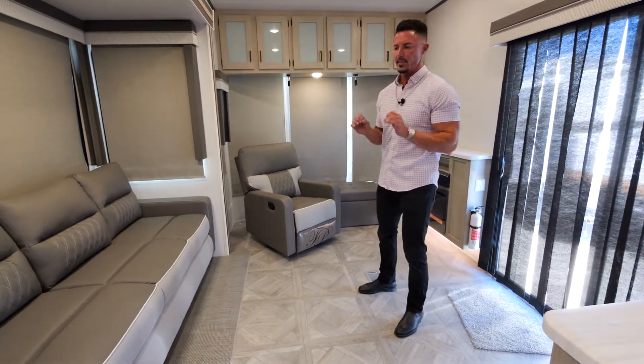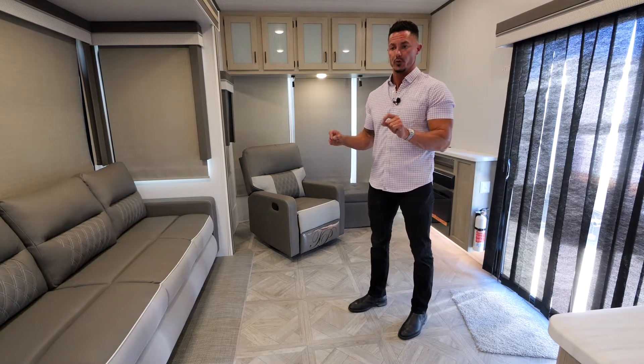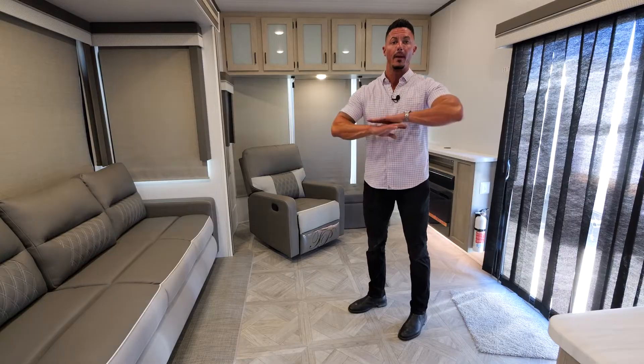We had the sofa custom made for this particular unit. So this is the only unit that will get a 10-foot sofa — that's right, 10 feet from front to back. The sofa is the largest sofa that we put in any single unit that we build, period.